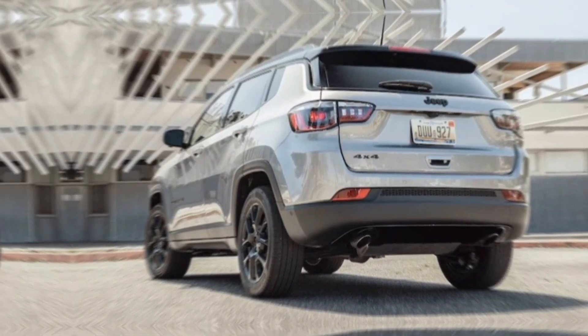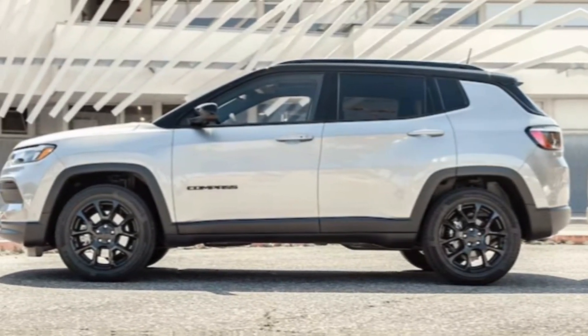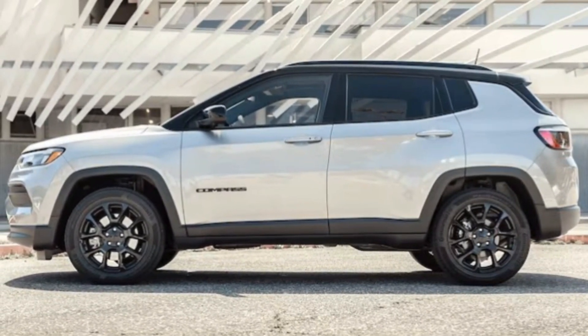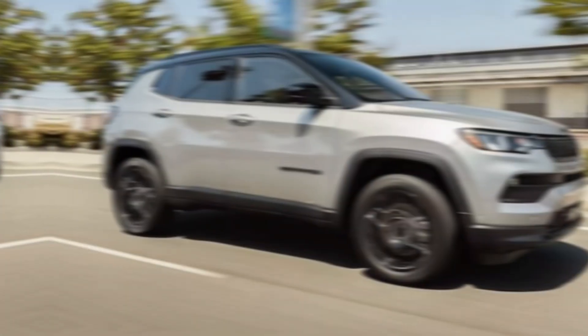Whether you're a city dweller with a weekend wanderlust or a true off-road enthusiast, the Compass has something for everyone. It's the perfect blend of modern comfort and classic Jeep capability, making it the ultimate adventure companion.